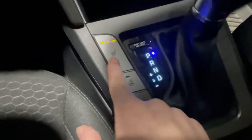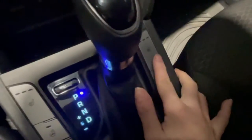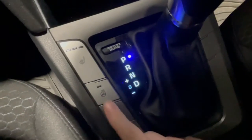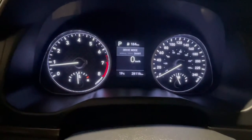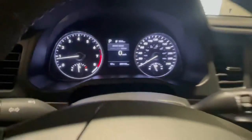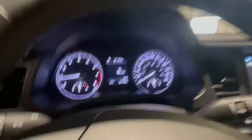Right by our gear shift knob we have a couple of different modes, including your heated seats — with three settings for both yourself and the passenger — along with this drive mode button. This allows you to change between Normal, Sport, and Smart mode depending on the traction below you and how you want your drive to feel.